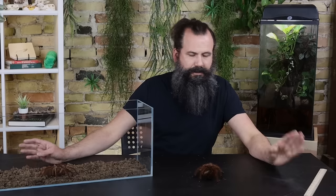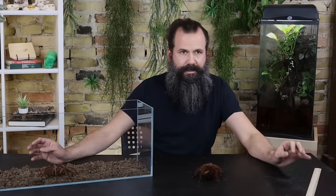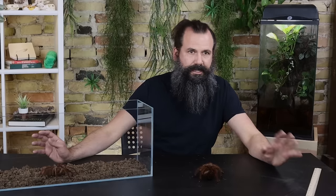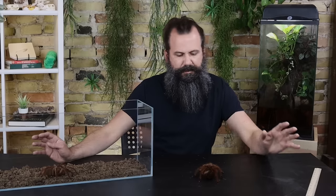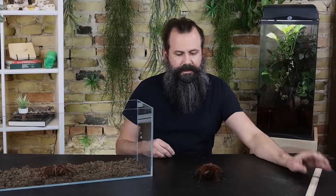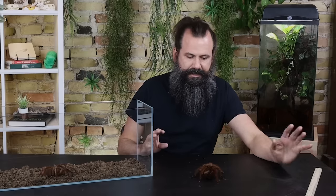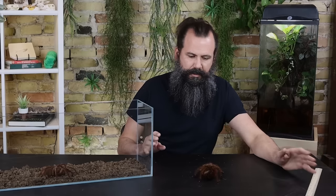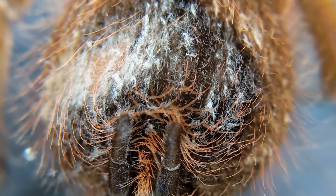If you entered the hobby after about 2002 and saw a goliath birdeater for sale, chances are you were looking at Theraphosa stirmi — the burgundy goliath birdeater. Stirmi, apophysis, and blondi are all in the genus Theraphosa and look very similar until you see enough of them. More often than not when you see one for sale it's T. stirmi, but here's how to tell them apart.